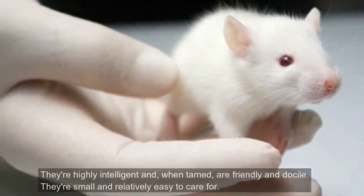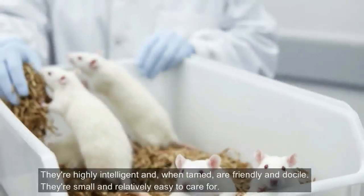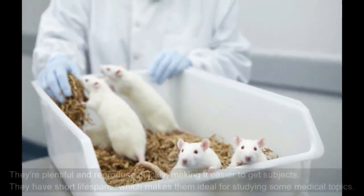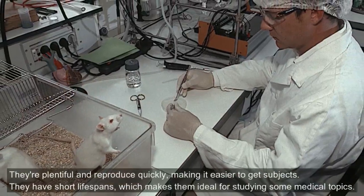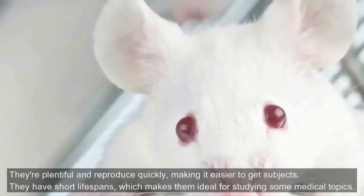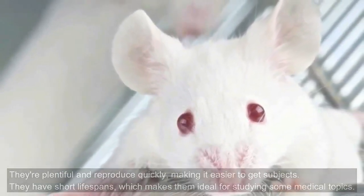They're highly intelligent and, when tamed, are friendly and docile. They're small and relatively easy to care for. They're plentiful and reproduce quickly, making it easier to get subjects. They have short life spans, which makes them ideal for studying some medical topics.